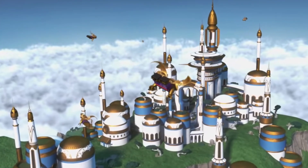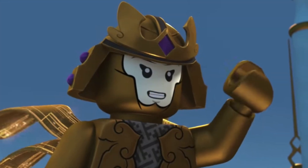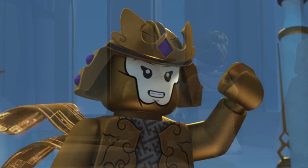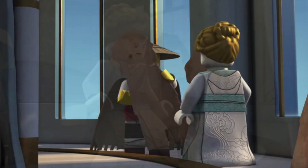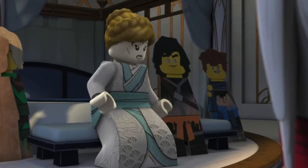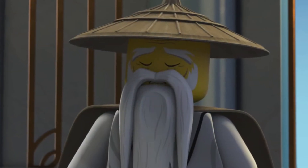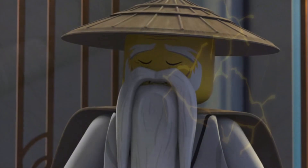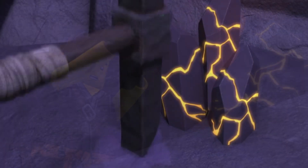Hello everybody, Neil here from the Four Corners and welcome to a Ninjago 2021 information and thoughts video. Today's video was actually supposed to be a summary video of everything we know about Ninjago 2021 so far, and I thought that would be useful because there's so much information coming out for Ninjago 2021 so rapidly that a lot of people might find it hard to keep up with all this stuff.